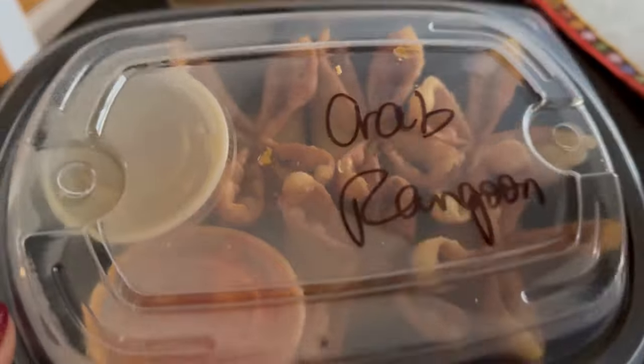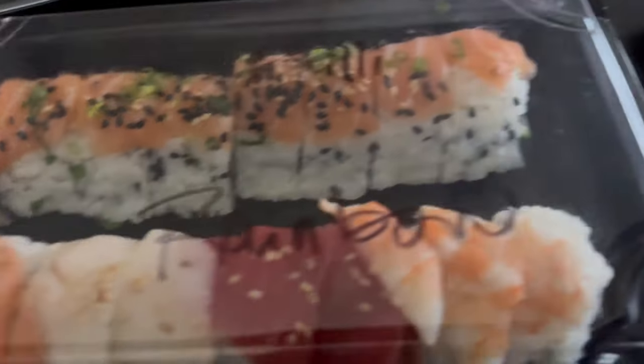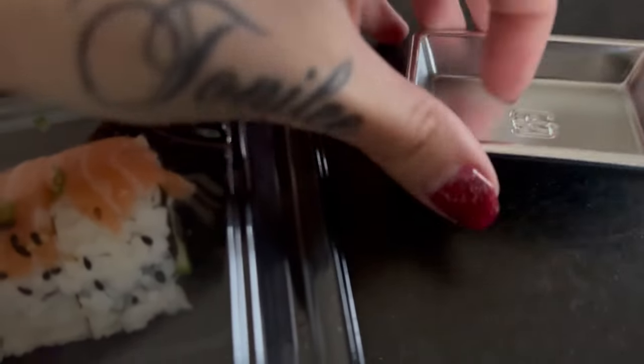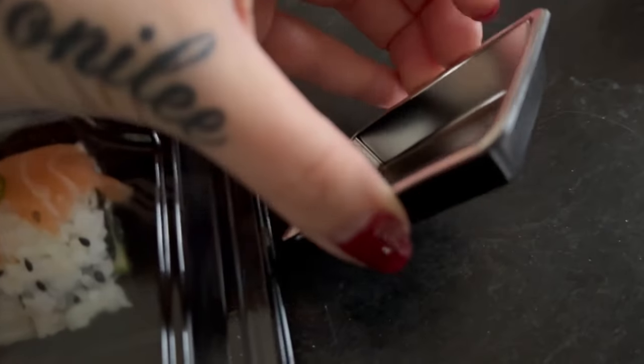But to celebrate, my chat in the live enabled me to order myself some sushi. So I'm going to show you what I got. Don't mind my dishwasher going off in the background, but we've got some crab ring goons. We've got a Philadelphia roll and a rainbow roll.